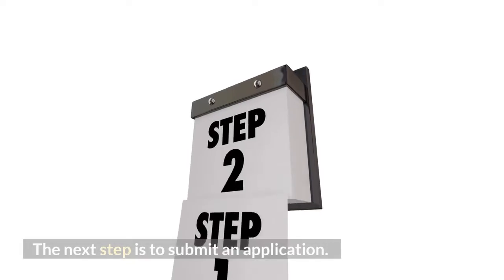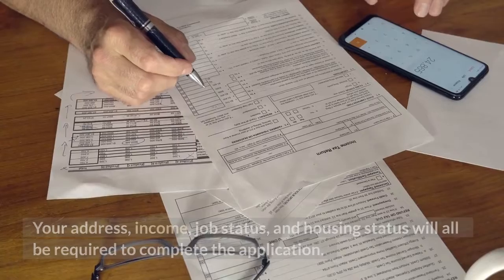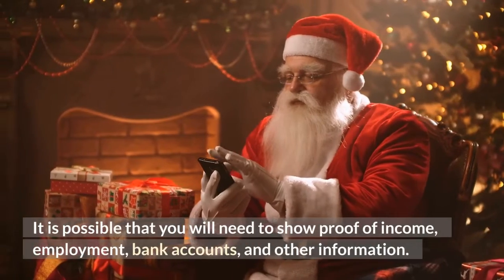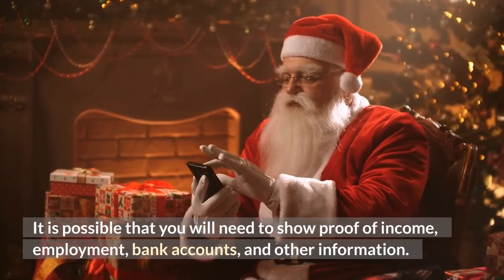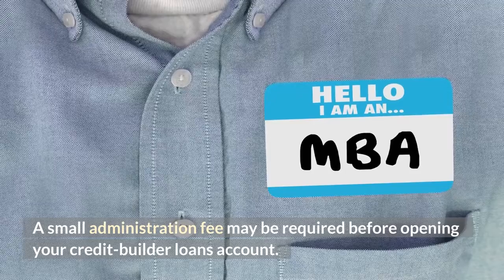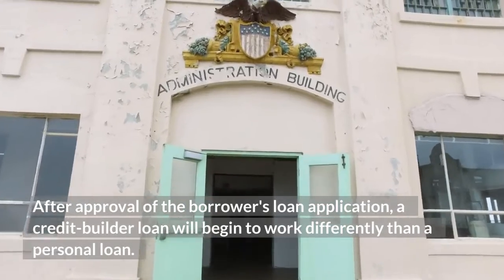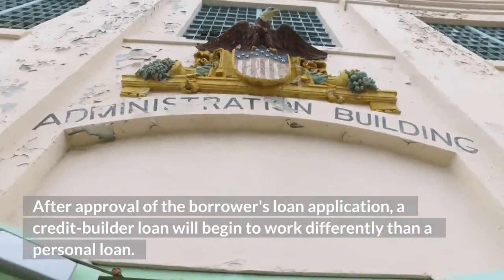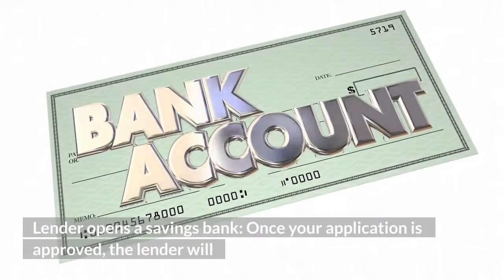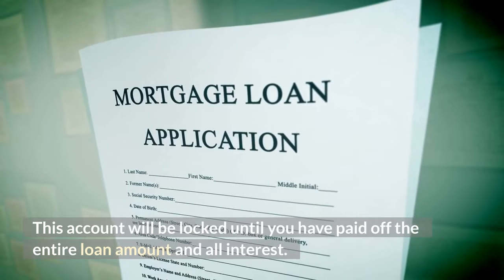The next step is to submit an application. The application process is similar to a regular personal loan — your address, income, job status, and housing status will all be required. You may need to show proof of income, employment, bank accounts, and other information. A small administration fee may be required before opening your credit builder loan account, and late payment fees may be charged by some lenders. After approval, the lender will open a savings bank account to hold the loan amount, which will be locked until you have paid off the entire loan amount plus all interest.